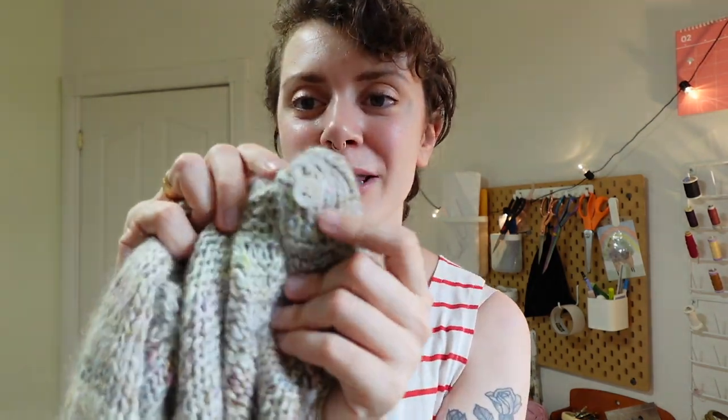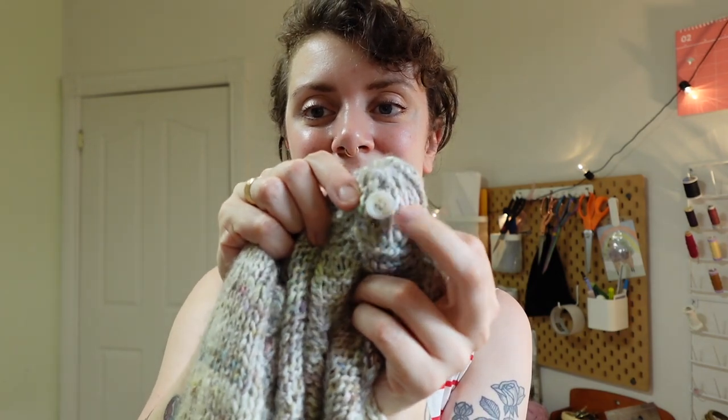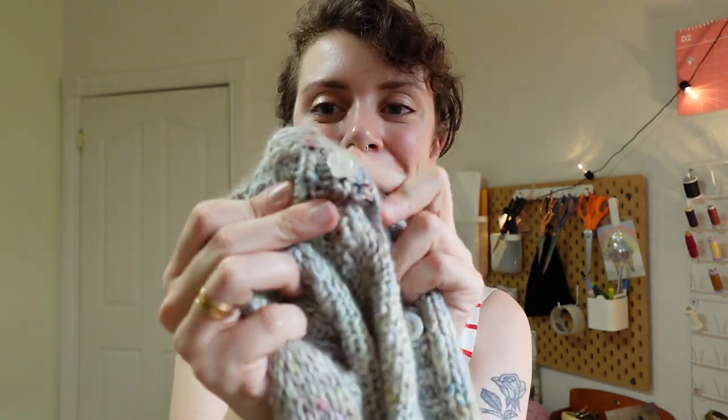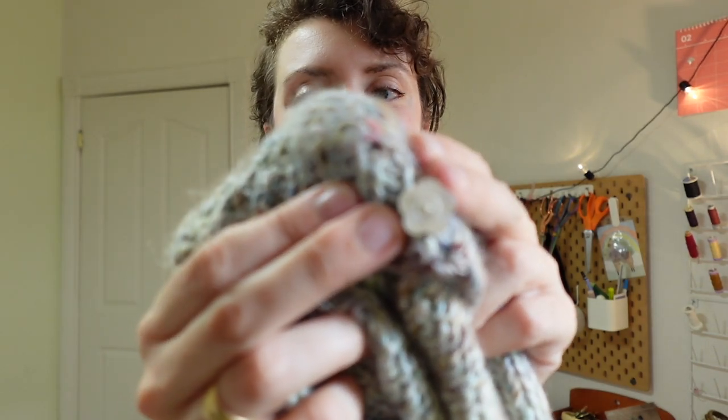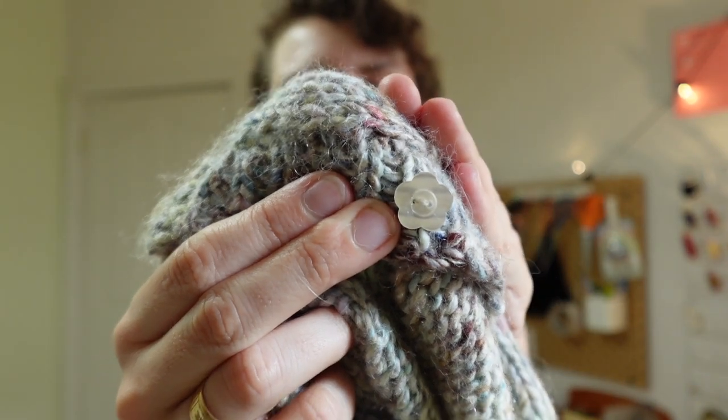It's maybe a little bit itchy — I didn't really notice it in the winter because I was wearing t-shirts underneath, but in summertime against my skin it's a bit scratchy. I really liked the buttons I used — recycled paper buttons — and I also found this little flower button in my nonna's stash that she gave me. It's so cute. This is my favorite thing I've ever made. I love it. I will never get rid of it. It is my sweet baby.